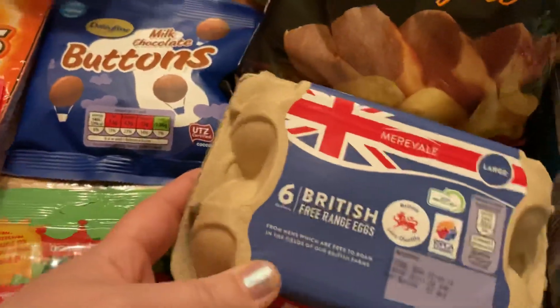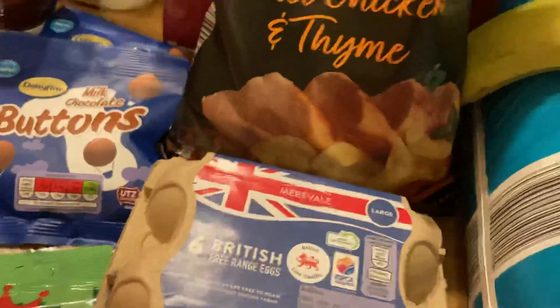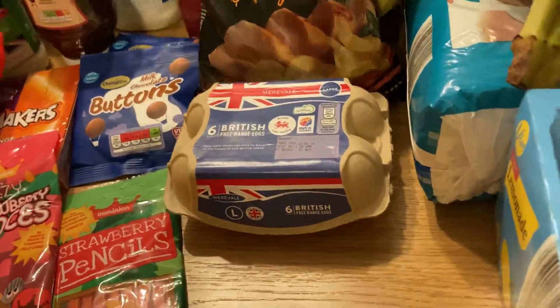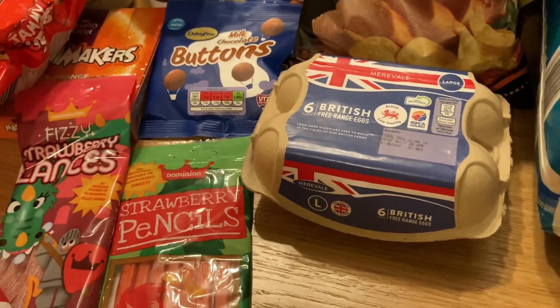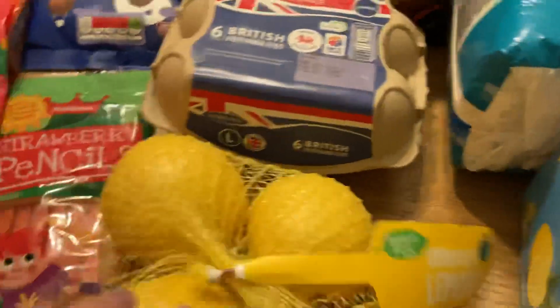Some eggs — I went to get a pack of 12 but they didn't have any, and we have still got some in the fridge. Do you keep your eggs in the fridge or outside in a little egg cage? Let me know. I know some say don't put them in the fridge, and others say you can't leave them outside, you've got to put them in the fridge. So what's the best thing to do?